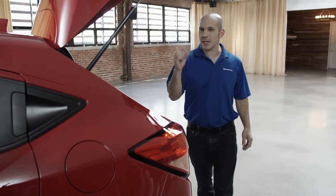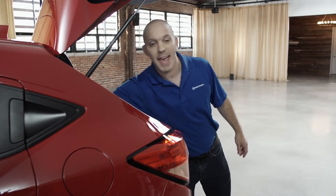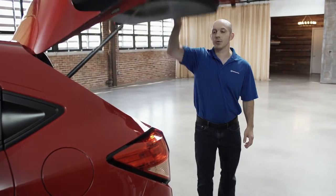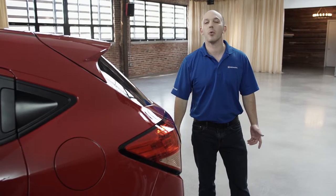A hatch that opens up nice and wide. Plenty of room inside, but if you need a little bit more, this back seat folds right down and so does the other side. And when you're ready to leave, all you have to do is shut the hatch, press this little black button on the bottom — it locks the doors and you simply walk away.